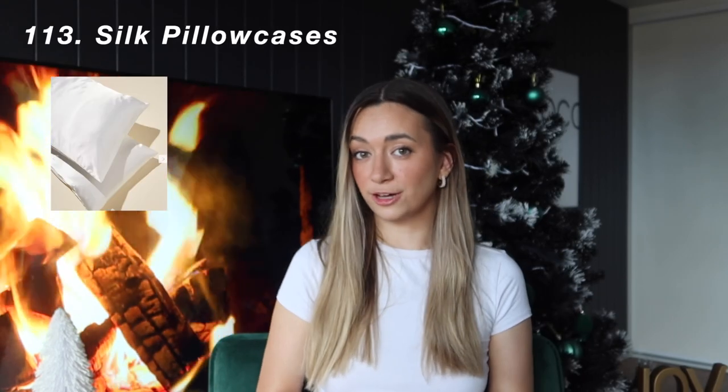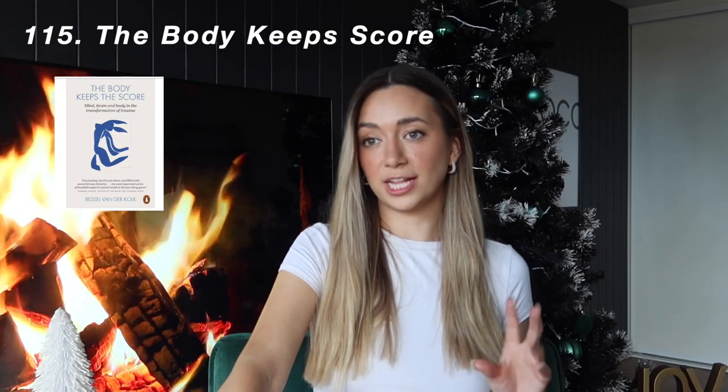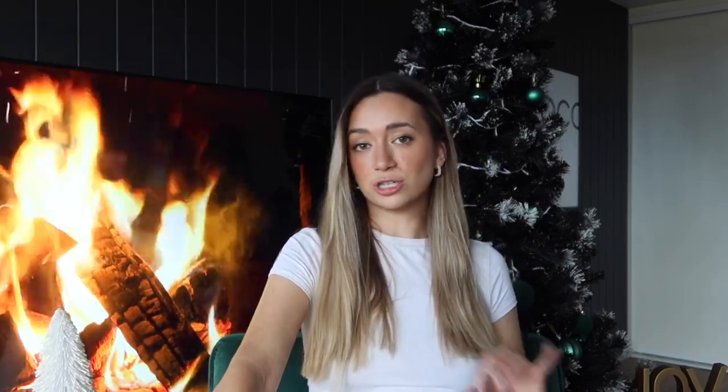Moving on to my favorite category, which is self-care or wellness-based products. To start with, silk pillowcases. Then a Colleen Hoover book — even if she doesn't normally like fiction, I feel like they're so trendy and when you start reading them you get hooked. The other one I have is The Body Keeps the Score — I feel like anyone who has experienced trauma, it is so important that we read those books.